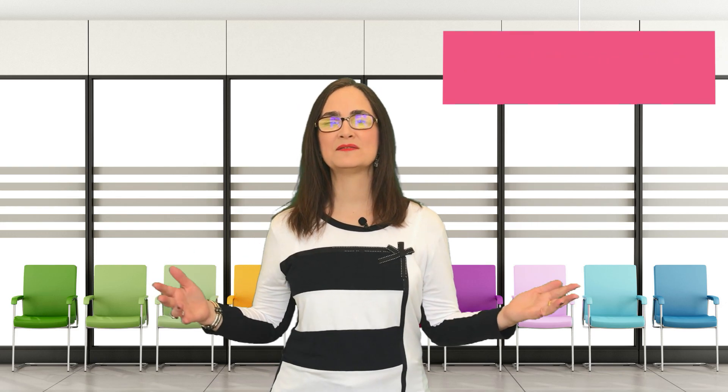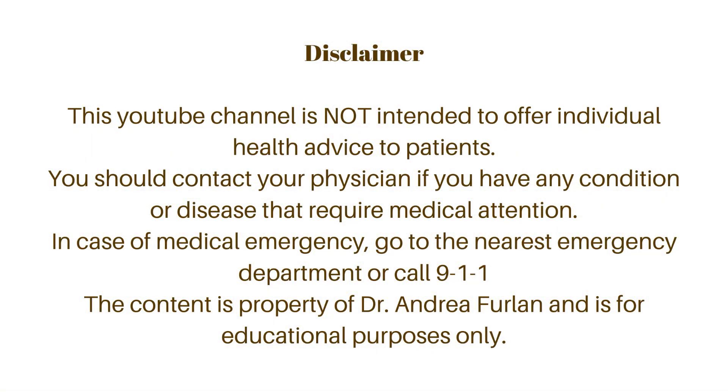Don't forget that this video is for educational purposes only. If you have a condition that needs medical advice, please talk to your doctor, and if there is an emergency, go to the nearest emergency department.